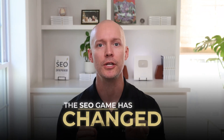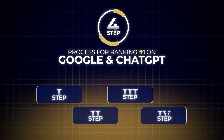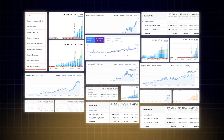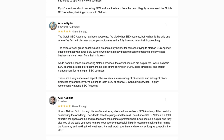The SEO game has changed, and in this video I'll show you a proven four-step process for ranking number one in Google and AI search platforms like ChatGPT. I'm Nathan Gotch, and over the last decade I've led hundreds of successful SEO campaigns, and my SEO systems have helped thousands of agencies produce predictable number one rankings for their clients.